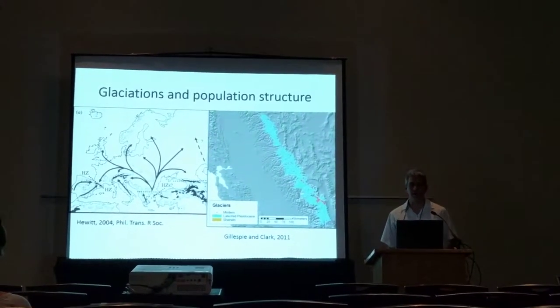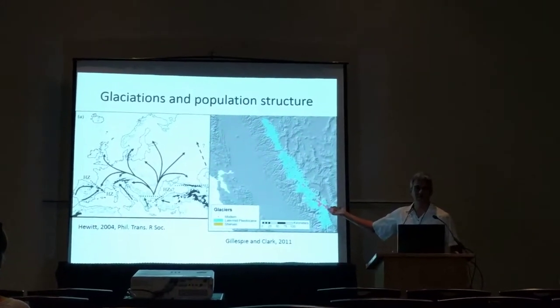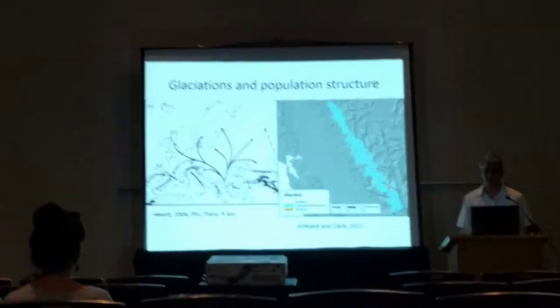These refugia can be altitudinal, as in the example of the Sierra Nevada, where high elevations were glaciated during the Pleistocene, or latitudinal, as in the example of Northern and Southern Europe.